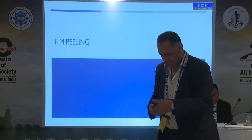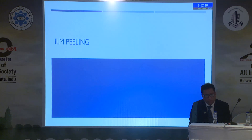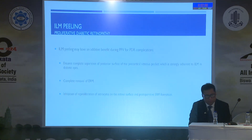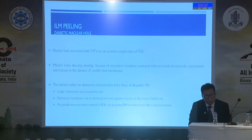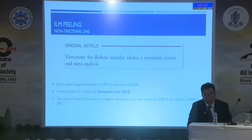Finally, ILM peeling — to peel or not to peel. Many surgeons like to peel everything, but I think it should be reserved for when there is clear benefit. The ILM in diabetics is different — it is twice as thick as normal. If we have traction DME, we have to remove the ILM to remove the epiretinal membrane and be sure we are removing every membrane. But if non-traction DME, it is a big issue — I think ILM peeling is not suitable for non-traction DME.